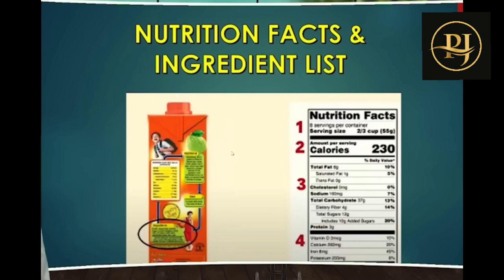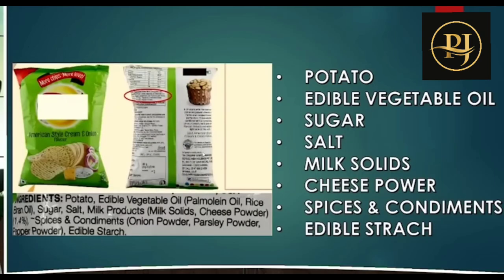For example, take potato chips. The ingredients include potato, vegetable oil, sugar, salt, milk solids, cheese powder, spices, and edible starch. This is what you are consuming when you eat packaged chips — it is far from a healthy diet.